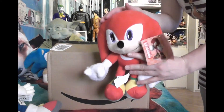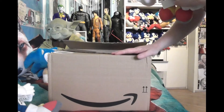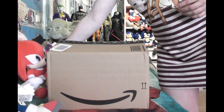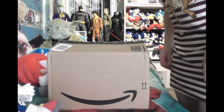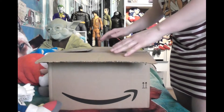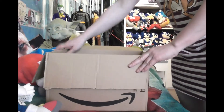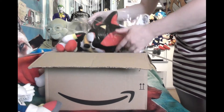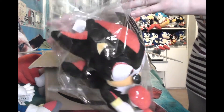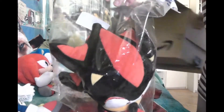I actually managed to find another cute plushie from this assortment which just came today, and it's right here in this package. So I'm going to open this up and show you. I'll just put Knuckles aside. There you go — this is the guy, it's my Shadow.